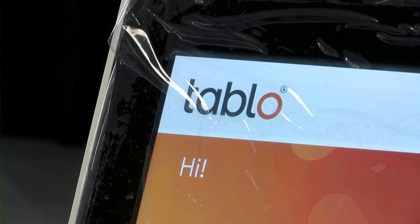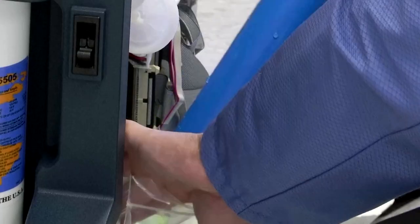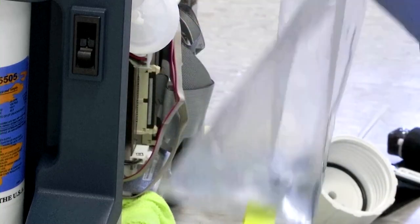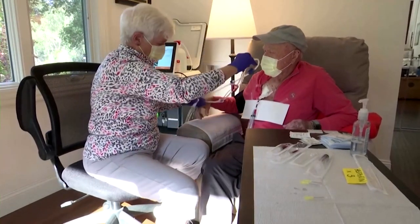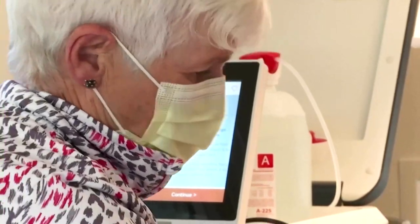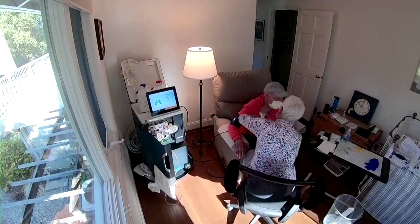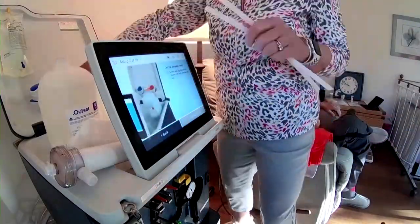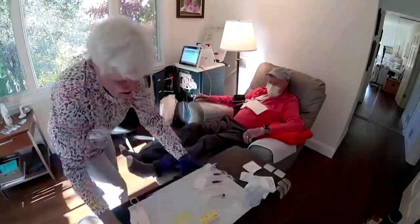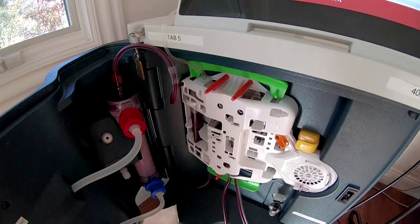It's called a Tableau machine, a dialysis tool developed by California-based Outset Medical and improved for home use earlier this year. After a two-week training with Outset, Dick's wife Liz was able to start administering the treatment herself. Liz connects the machine to a water hookup in their home, turns it on, takes Dick's vital signs like weight and blood pressure, connects the tubes to a central access point, and lets Tableau do the rest.